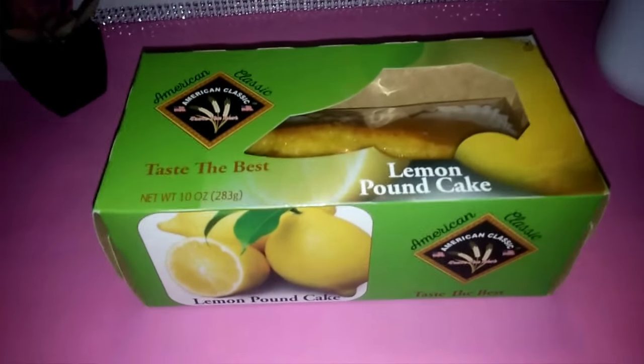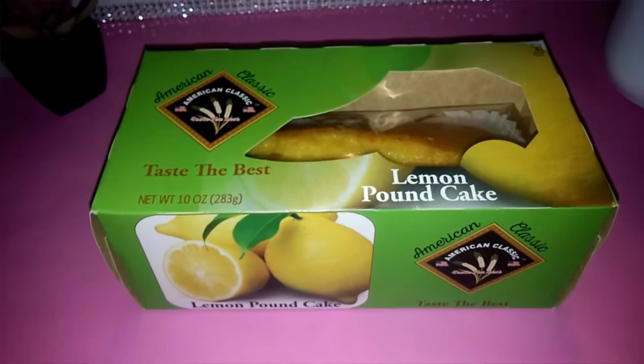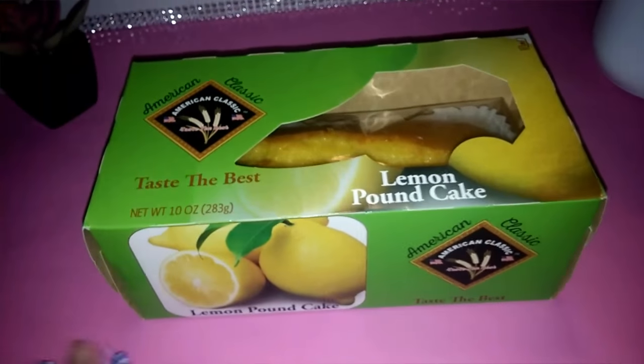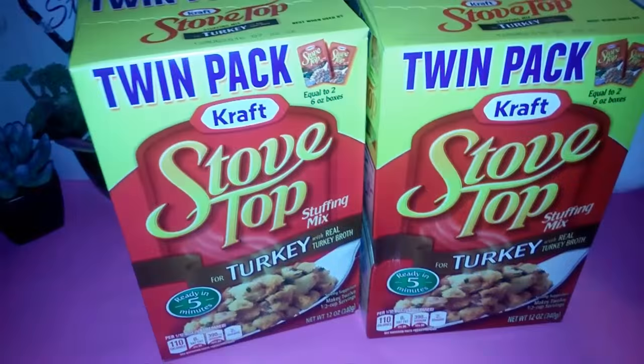Tania, if you're watching — I finally found the lemon cake! It was actually only one box, and I didn't even find it where it should have been; it was just scattered in the food aisle. I was happy to at least find one so I could try it out.